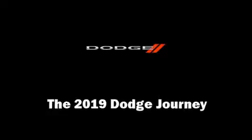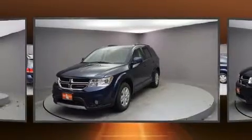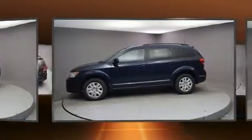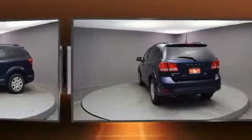You can expect a lot from the 2019 Dodge Journey. Under the hood you'll find a six-cylinder engine with more than 270 horsepower, and all-wheel drive keeps this model firmly attached to the road surface.